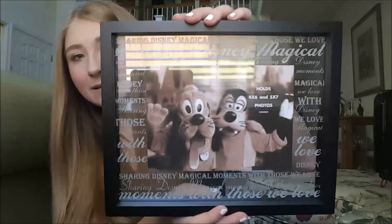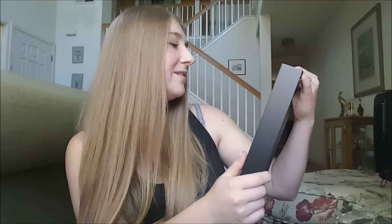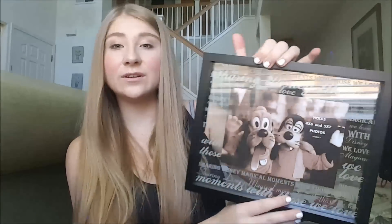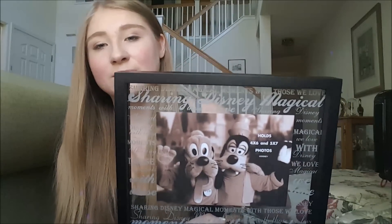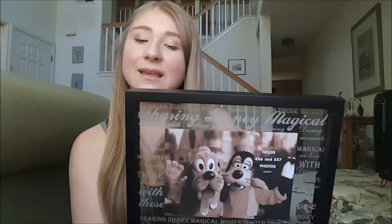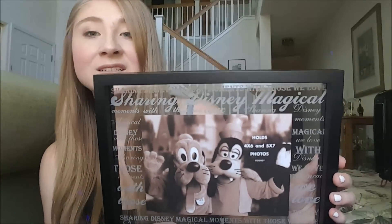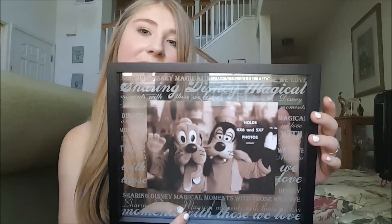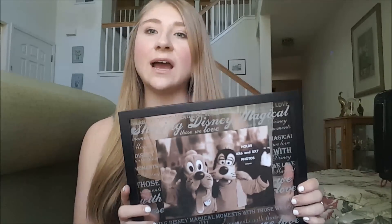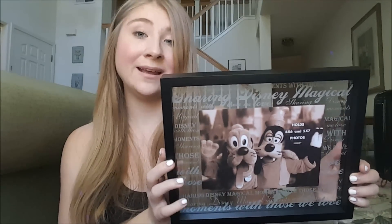The next homeware item is this picture frame. It says 'sharing Disney magical moments with those we love,' and that repeats all around it. What I love about it is that it doesn't necessarily scream Disney — there's no Mickey heads on it. It does say Disney if you look up close, but this is something that can definitely be in my apartment or home someday and it's not screaming Disney, but Disney people will pick up on it. It's glass. I think I got this at Discovery Trading Post in Animal Kingdom. You can also get it at Mouse Gears or the Emporium in Magic Kingdom, or on the Disney Shop Parks app.